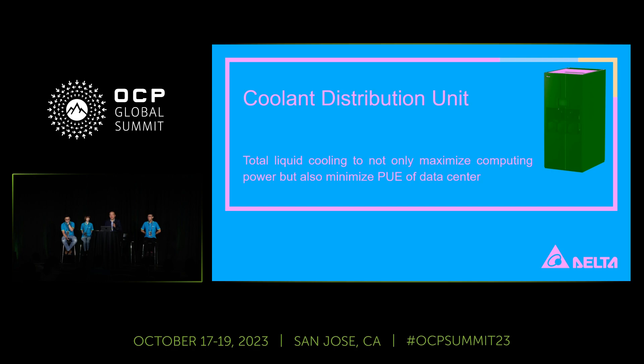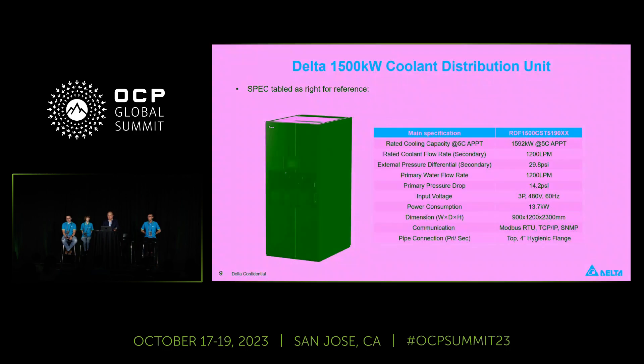On top of the liquid-to-air solution like AALC, we also expand our product offering to liquid-to-liquid solutions. I'm going to introduce our CDU — that's the Coolant Distribution Unit. Right now, the largest liquid-to-liquid CDU is at 1.5 megawatts. These are in the PVT stage, so we can provide samples if you're interested in this CDU solution.